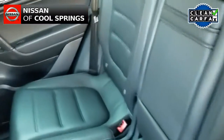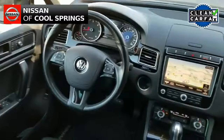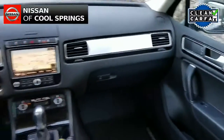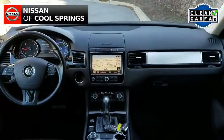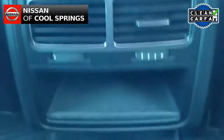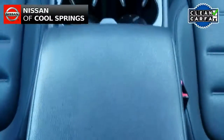Now turning our attention up front, this Touareg is very nicely equipped with lots to offer by way of electronics, convenience, and safety items as well. Those features include a fantastic audio system that features Sirius XM radio and it has Bluetooth for use with your cell phone.